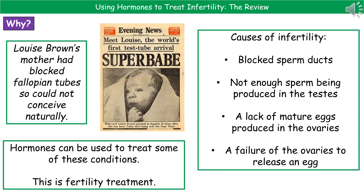For women, we could have a lack of mature eggs being produced in the ovaries, therefore reducing the chance of them being fertilized. Or we could have a failure of the ovaries to release an egg, and obviously if an egg isn't released, then there's nothing to be fertilized.